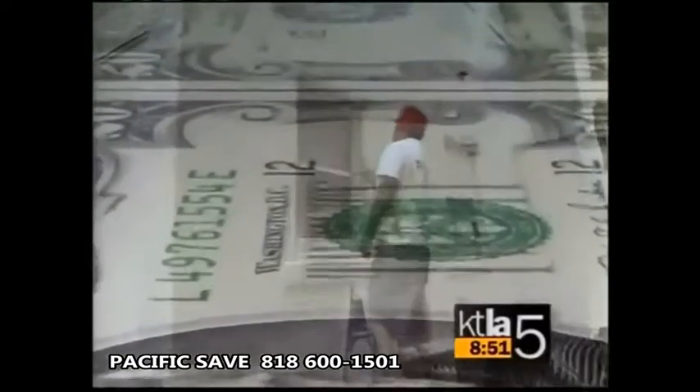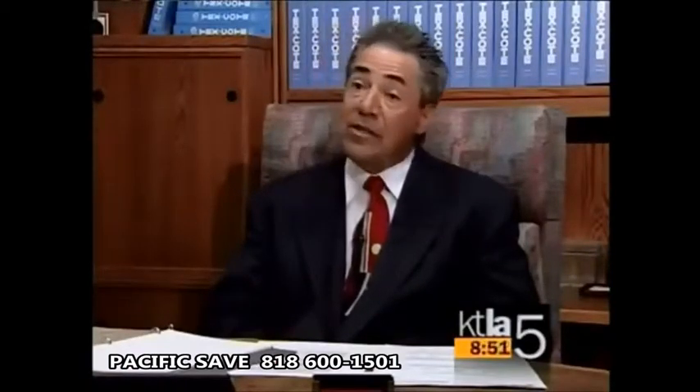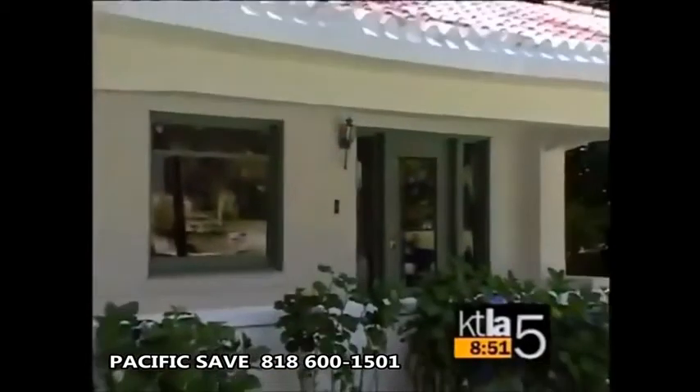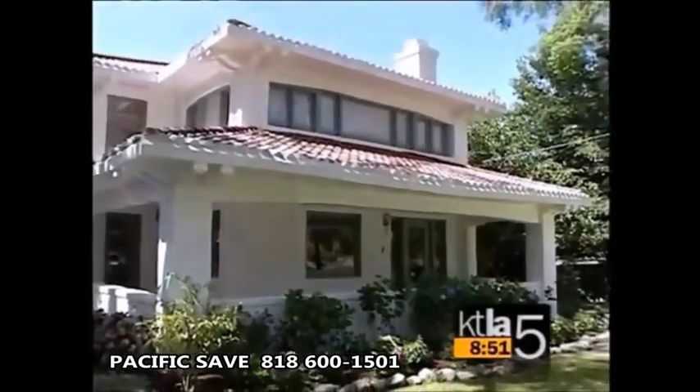Tex Coat is also environmentally compliant. It may help homeowners save on energy bills — Tex Coat actually changes the surface temperature in certain colors by 40 degrees. It actually makes the color behave like white. White has the best reflectivity of any color. But the great news is the homeowner will never have to paint again.